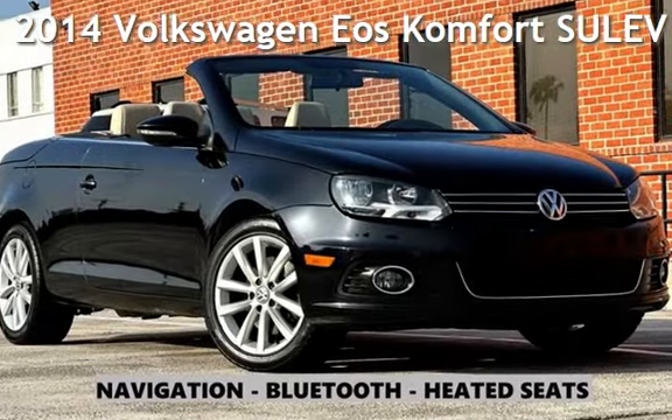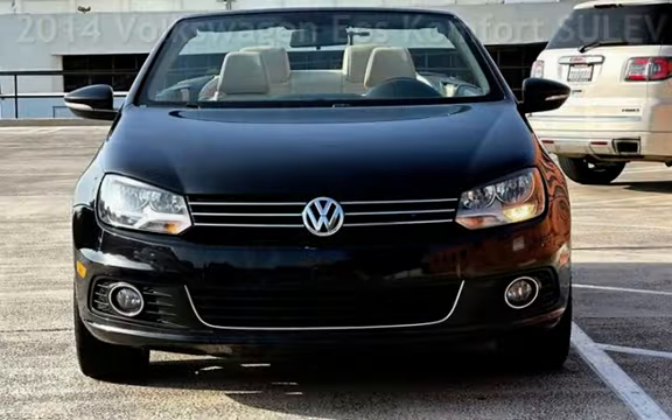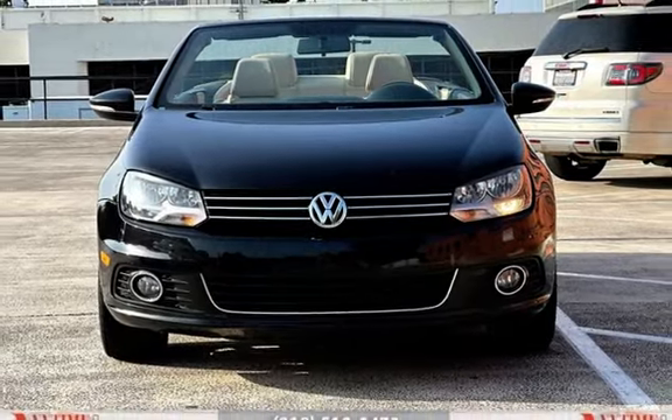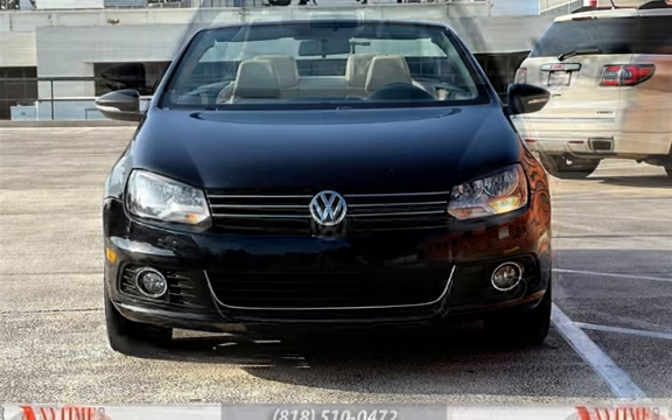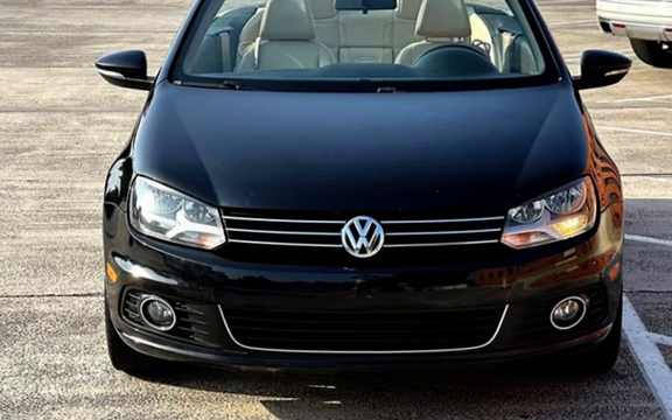Presenting a pre-owned 2014 Volkswagen EOS Comfort, a Super Ultra Low Emission Vehicle. This two-door convertible has a four-cylinder, 2.0-liter i4 engine, with front-wheel drive and an automatic transmission.